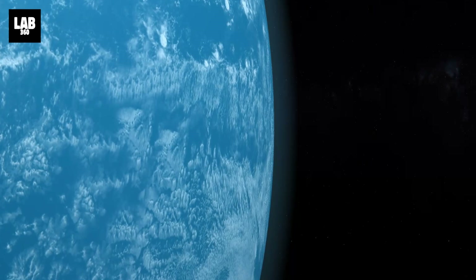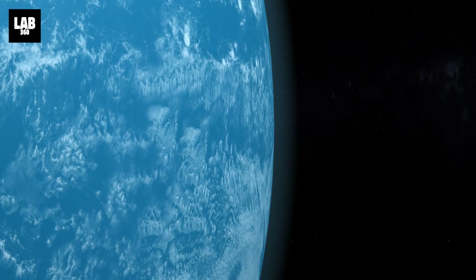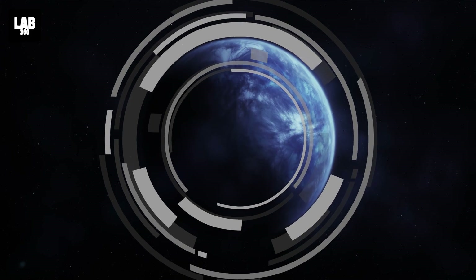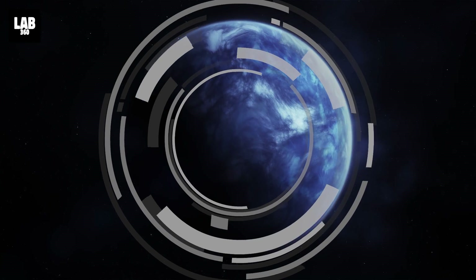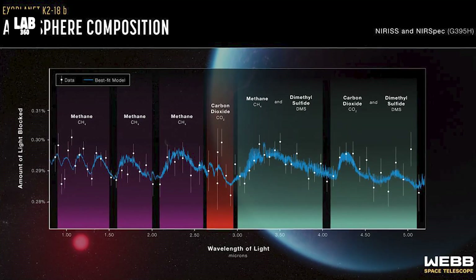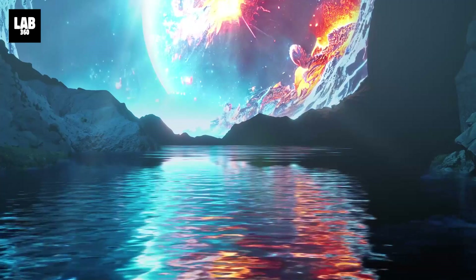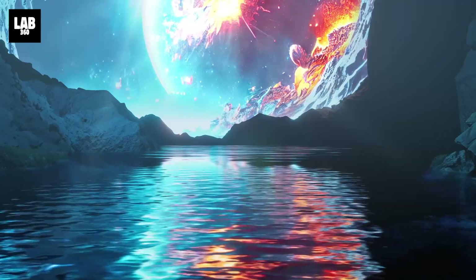The possibility of K-218b being a hycean exoplanet is fascinating, as some astronomers believe these worlds offer excellent conditions for searching for evidence of life on exoplanets. The abundance of methane and carbon dioxide, as well as the scarcity of ammonia, support the theory that a water ocean exists beneath a hydrogen-rich atmosphere in K-218b.